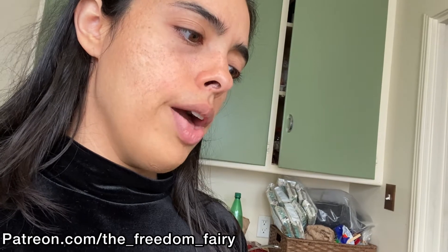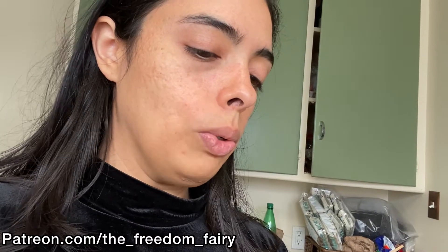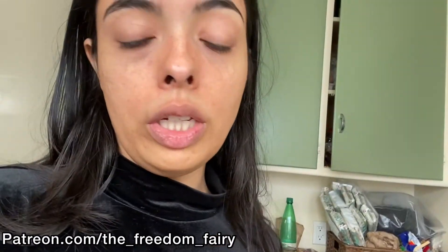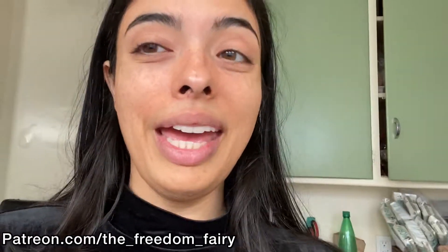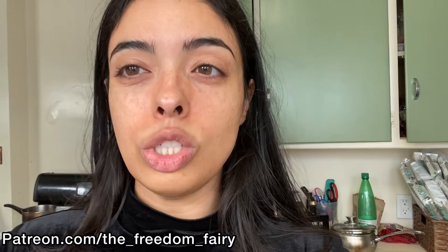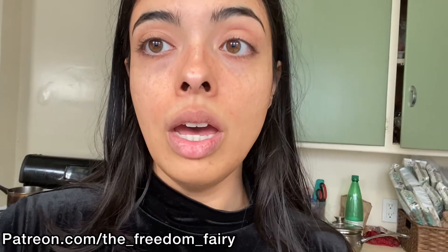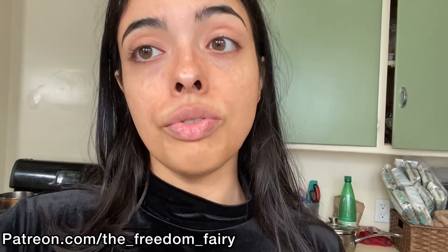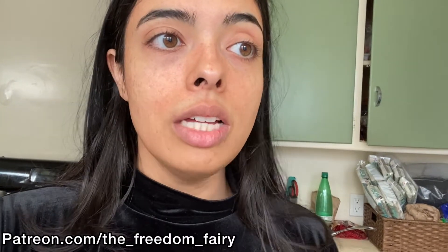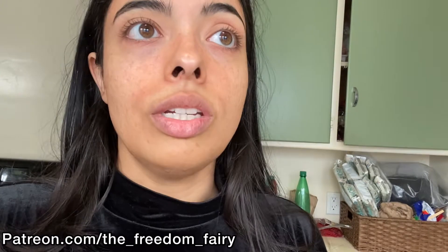We got these La Tortilla Factory handmade-style tortillas — it's a blend of yellow corn and wheat and it's non-GMO. If you've heard me talk about corn, anytime you get any corn product make sure it's organic or at least non-GMO, because they really mess with corn. I've been reading a lot more about organic farming and how it used to be versus today and all the government interference.